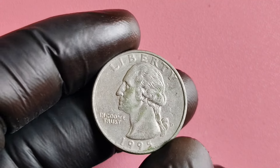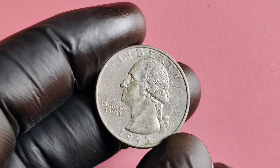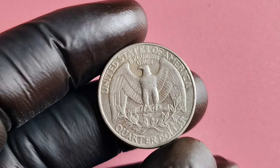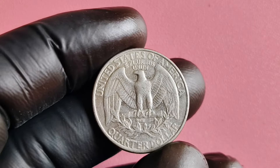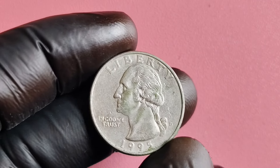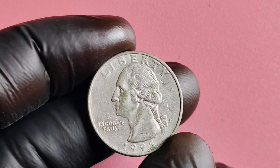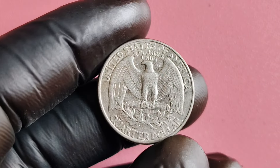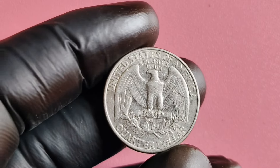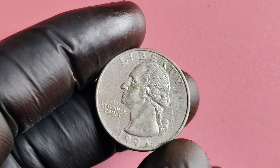Well, it all comes down to rarity. In 1995, the Denver Mint accidentally struck a small number of quarters with a double die error, resulting in coins with a distinct and sought-after doubling effect on the design. These error coins are incredibly rare, with only a handful known to exist in circulation. In addition to the double die error, the 1995 D quarter also has a low mintage, further adding to its value. With fewer coins in circulation, collectors are willing to pay top dollar for these elusive treasures. It's all about supply and demand.